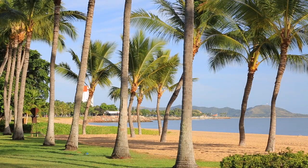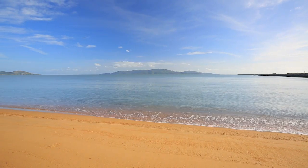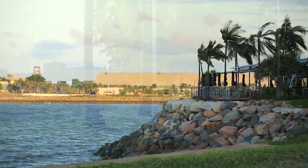With over 300 days of sunshine every year, Townsville, North Queensland is the gateway to the world-renowned Great Barrier Reef, rainforest and the outback. For more information on this home and a lifestyle in the tropics, contact Malcolm Thompson.